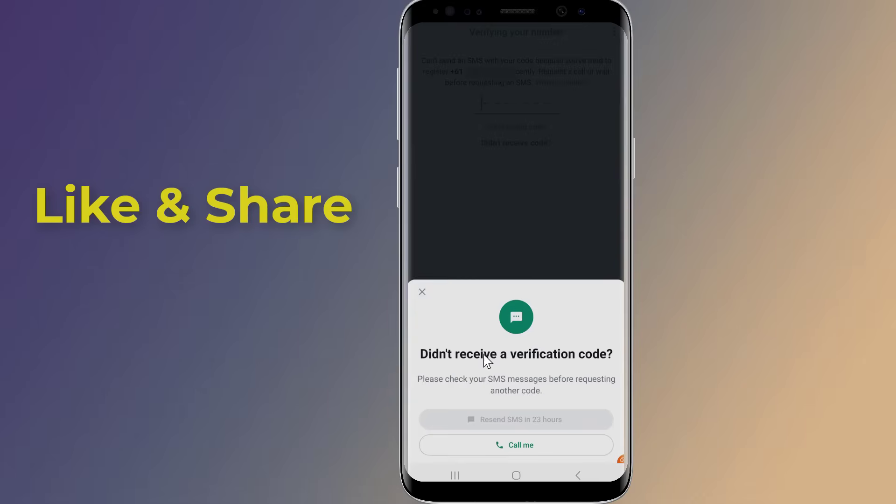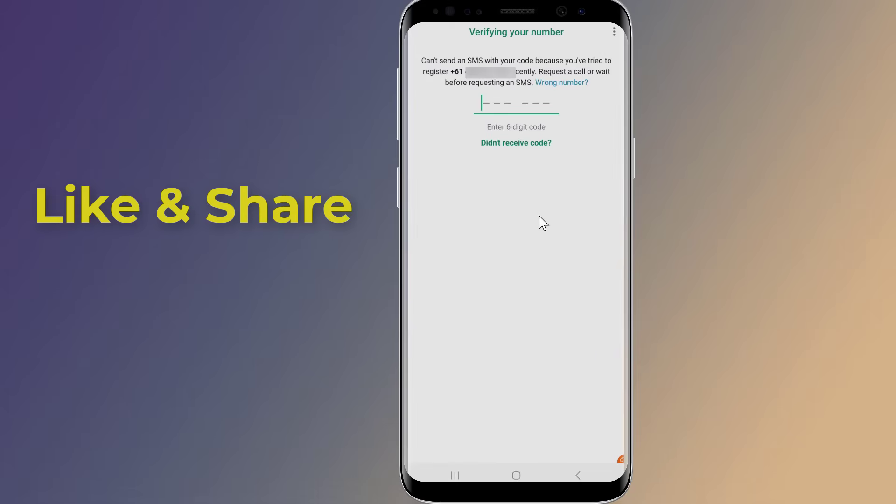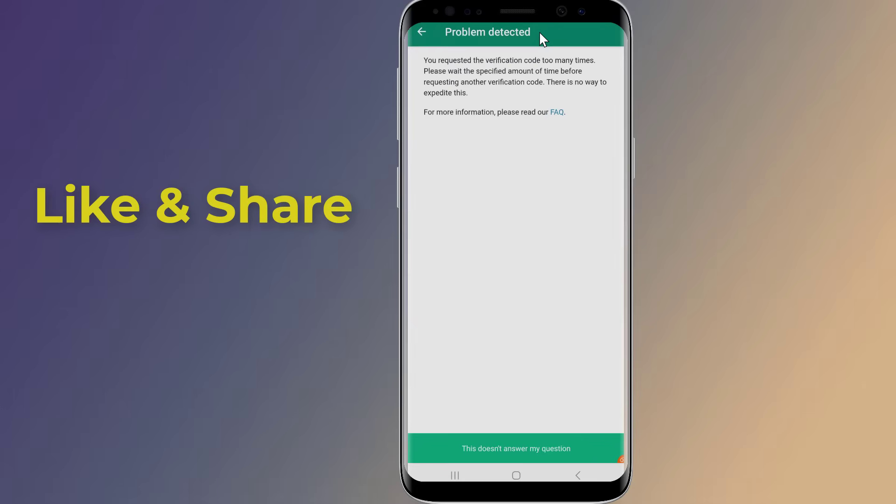If you still have a WhatsApp verification code problem, then contact WhatsApp support for further assistance. Here's how to do that. Open the WhatsApp app on your device. Tap the three vertical dots in the top right corner of the screen to open the menu. Tap 'Help' in the menu.